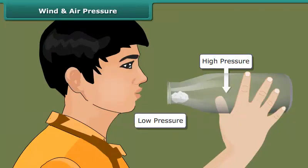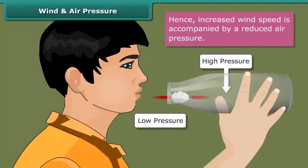The air pressure inside the bottle is higher than near the bottle mouth when we blow. The air inside the bottle pushes the ball out. So, children, we conclude that increased wind speed is accompanied by reduced air pressure.